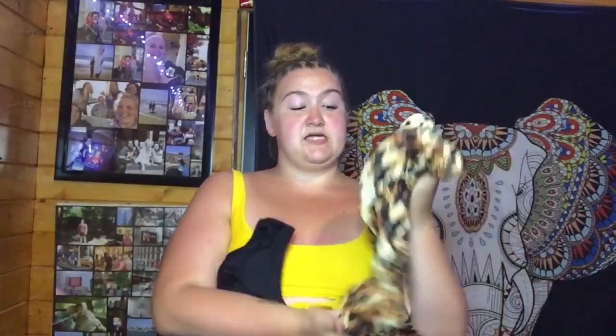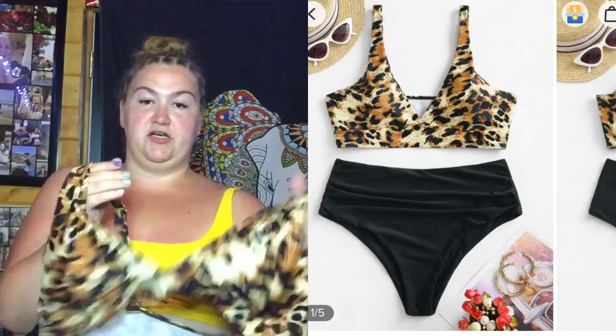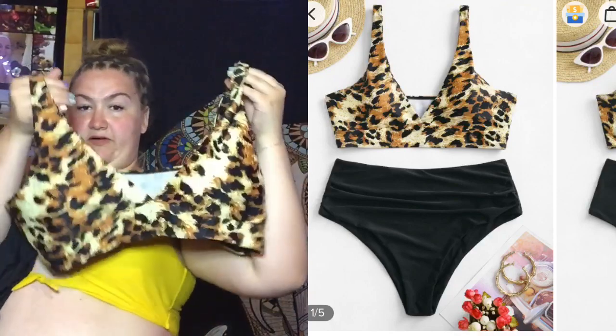This one I've actually already worn so I put a picture of me wearing it. It's just a matching bikini set — the top is a cheetah or leopard print, nothing fancy, and then just high-waisted black bathing suit bottoms.